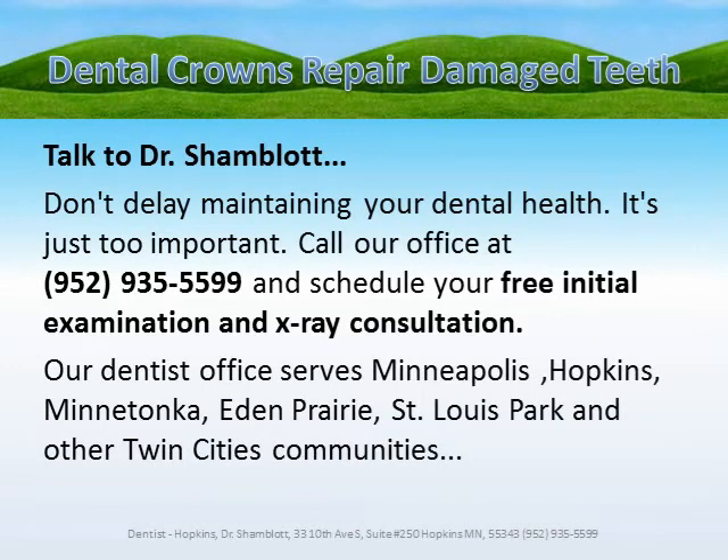Our dentist office serves Minneapolis, Hopkins, Minnetonka, Eden Prairie, St. Louis Park, and other Twin Cities communities.